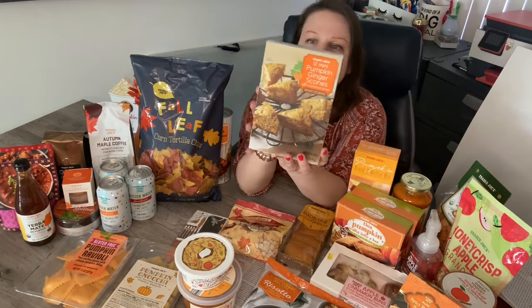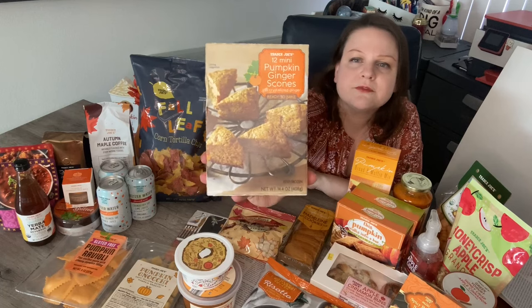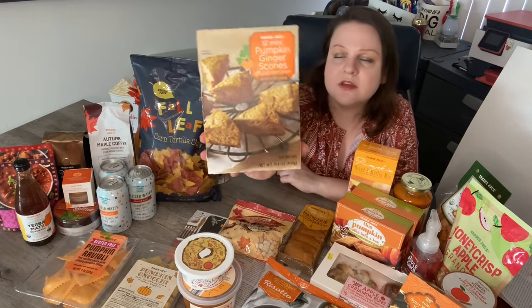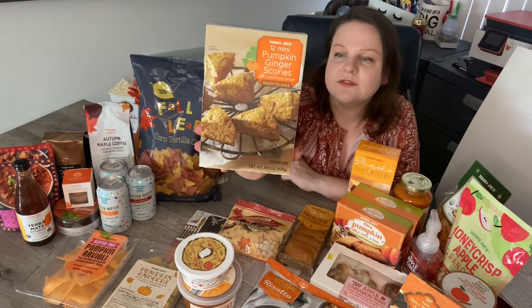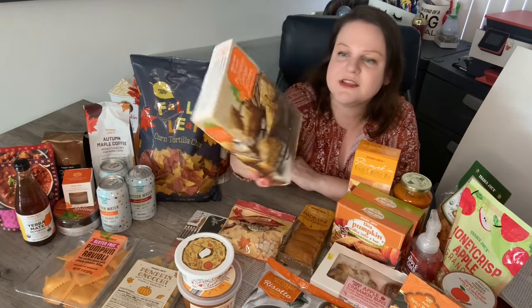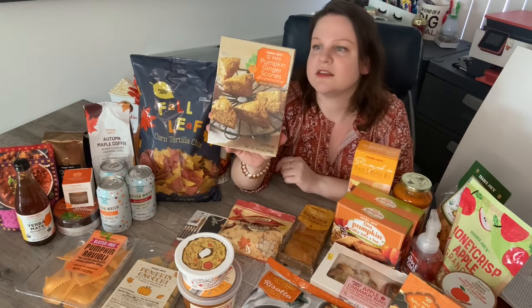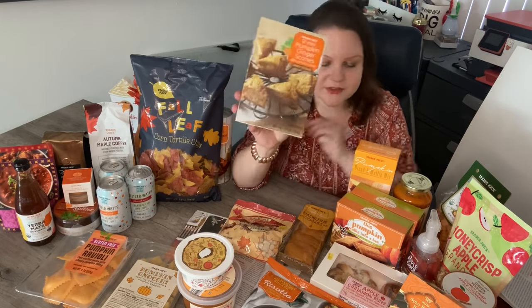Something new I'm definitely excited to try: pumpkin ginger scones. They come frozen and you bake them yourself, so you can bake as many or as few as you'd like. They have crystallized ginger, which I love. This is one of those brand new items I'm really excited about.